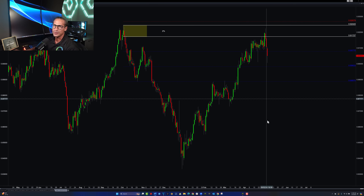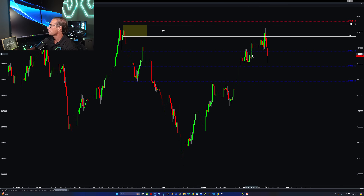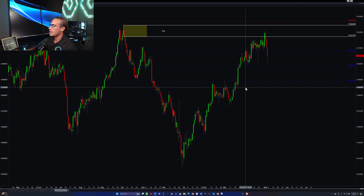Without further ado let's get into the action. We see here the USD Swiss franc forex chart and this is basically what happened — we rallied into our zone and then we dropped like a stone. But before we go into trade management, let's look at how aggressively we want to manage this trade.